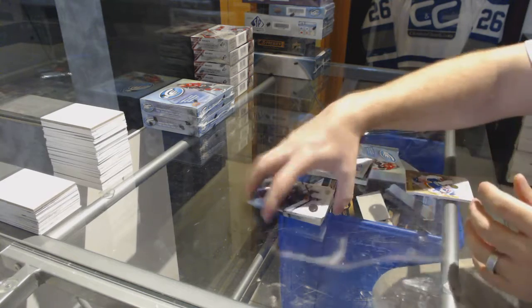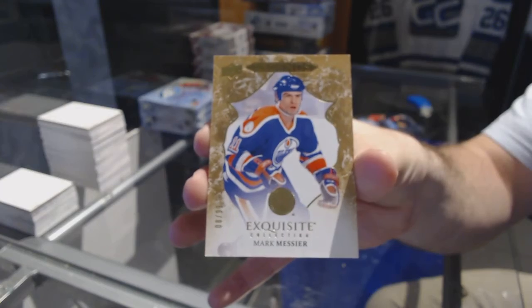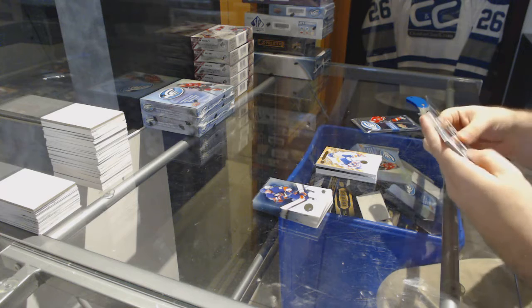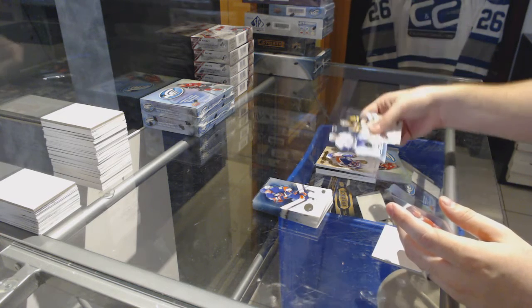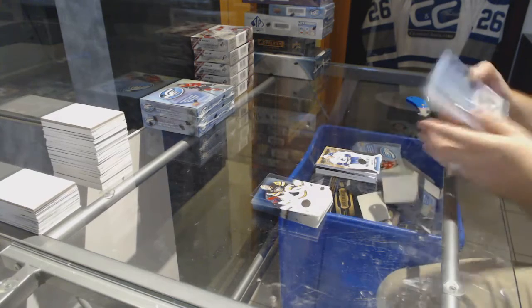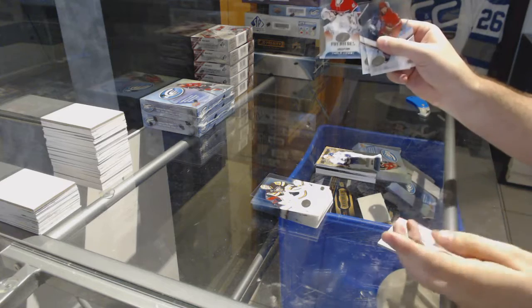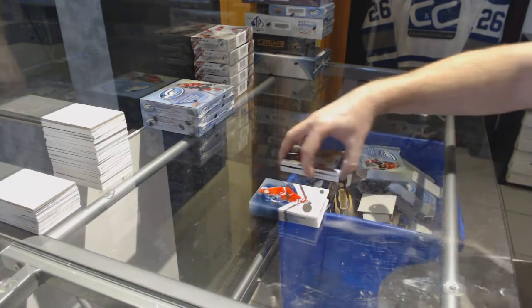We have a 99 legends base for the Oilers — Mark Messier. 12.99 for the Vancouver Canucks — Nikita Tryamkin. And a 12.99 Charlie Lindgren for the Habs.